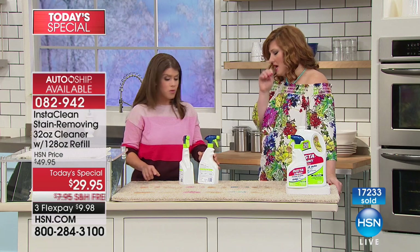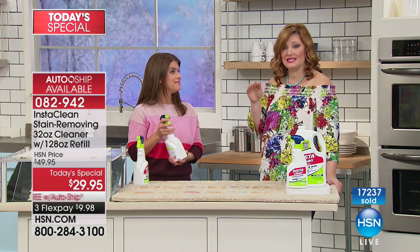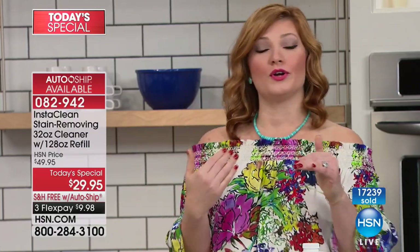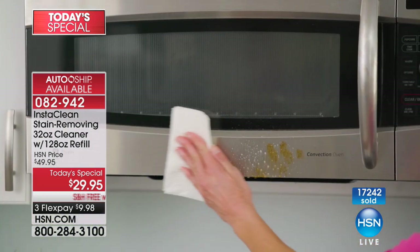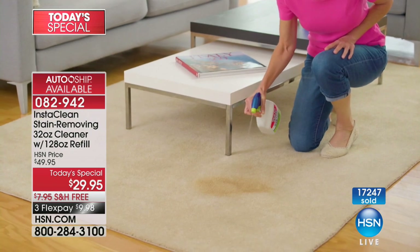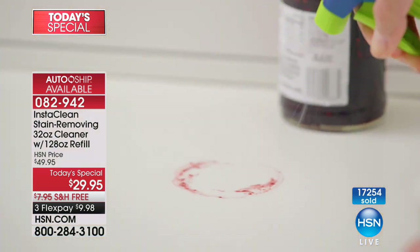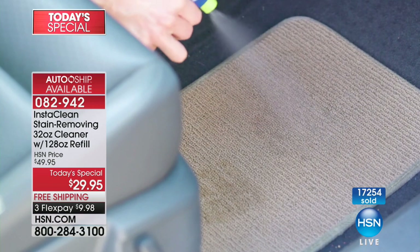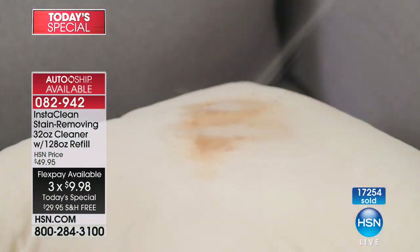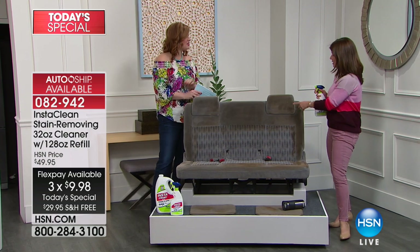We couldn't even put up a clock fast enough to show you how quick this works — it's under 30 seconds, but really it's instantly, right before your eyes. That is fast-acting proprietary formulation, and this is the largest configuration. Already over 17,000 have been spoken for today. We are offering it with free shipping — that's 20% off the HSN price plus another eight dollars in shipping savings — and three flexible payments of $9.98.